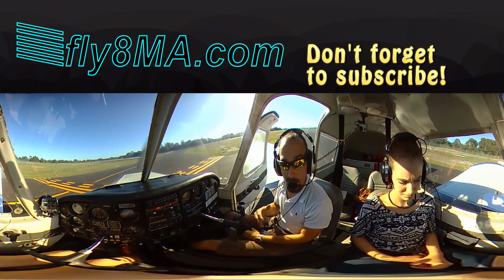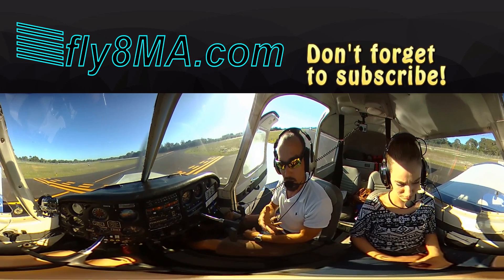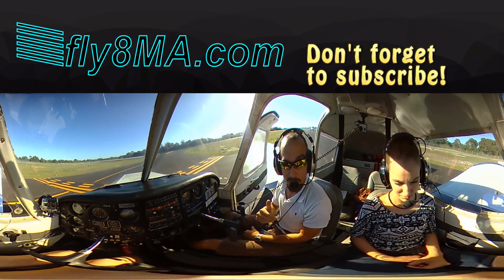Hi, John here from Fly8MikeAlpha.com. Today we're going to be taking you from the Venice Airport to the Punta Gorda Airport, a Class Delta Airport. We're going to walk you through all the radio communications and the sectional usage — everything you need to know to get from Venice all the way over to Punta Gorda, talking to the tower, ground control, and into the ramp. Let's get to it!